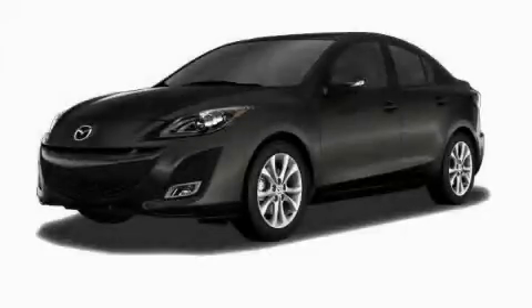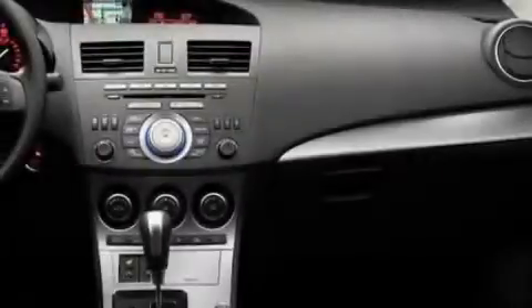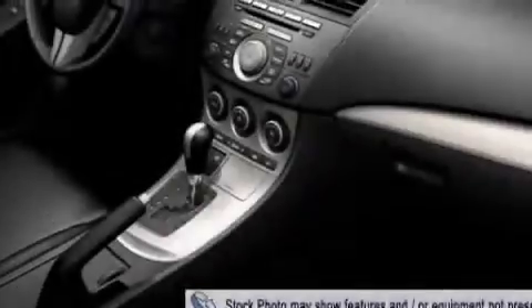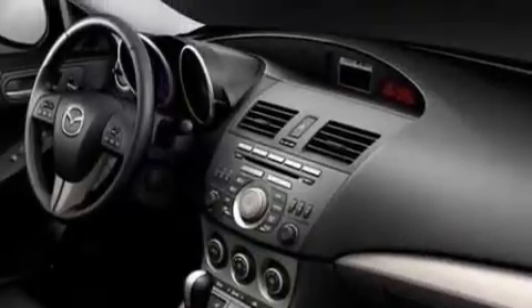This is a brand new 2010 Mazda 3. It has a 2.0 liter 4-cylinder engine and a 5-speed automatic transmission. Its top features include heater vents for rear-seated passengers, commercial-free satellite radio, a low-tire pressure indicator, a stability control system, and it's easy to see why this automobile is an excellent choice.